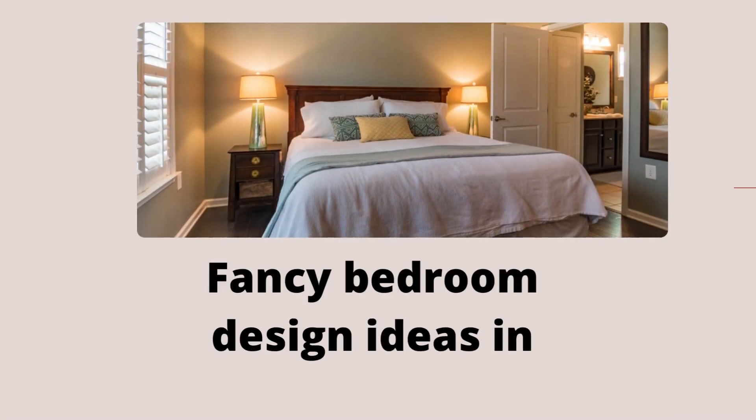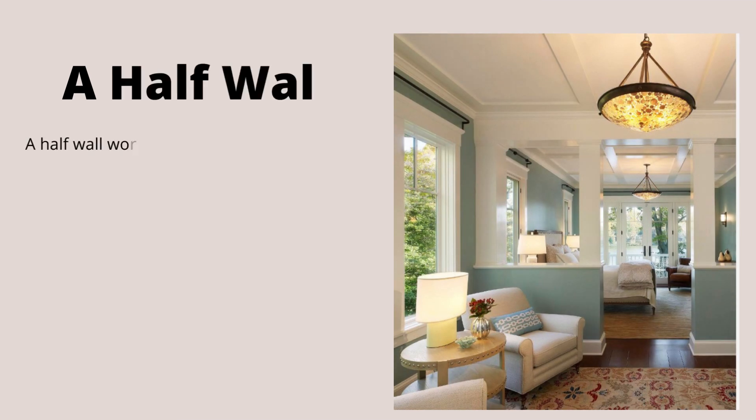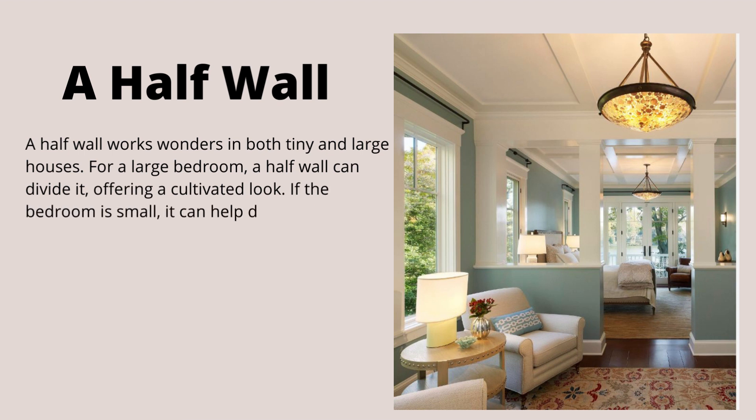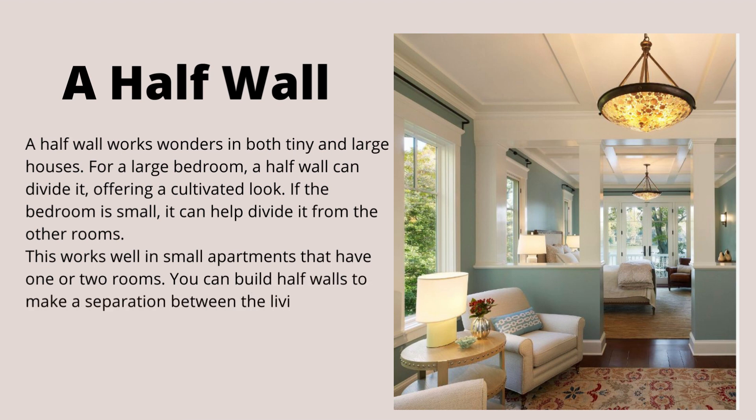Fancy bedroom design ideas in your home. A half wall works wonders in both tiny and large houses. For a large bedroom, a half wall can divide it, offering a cultivated look. If the bedroom is small, it can help divide it from the other rooms. This works well in small apartments that have one or two rooms. You can build half walls to make a separation between the living area and bedroom area.